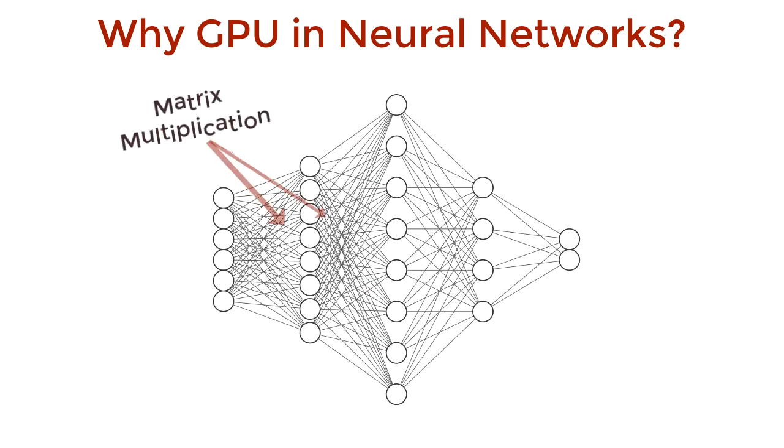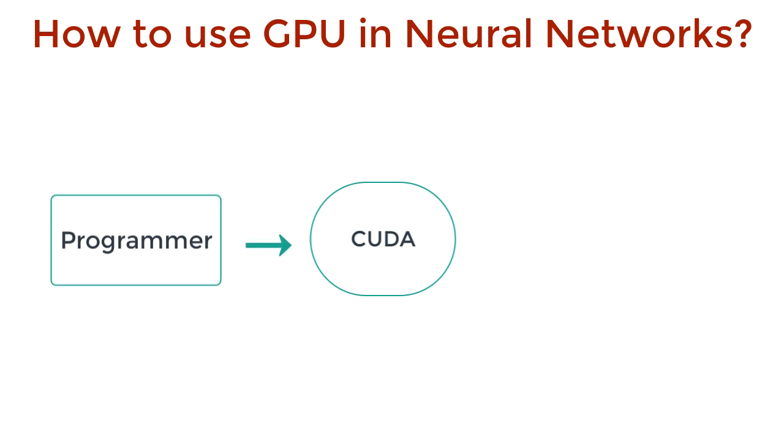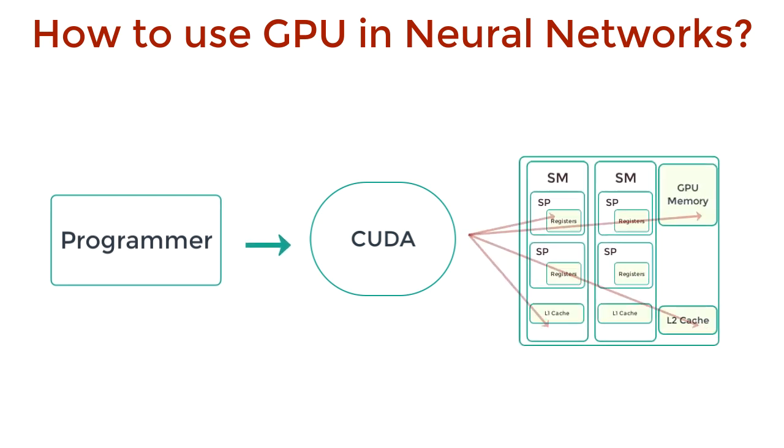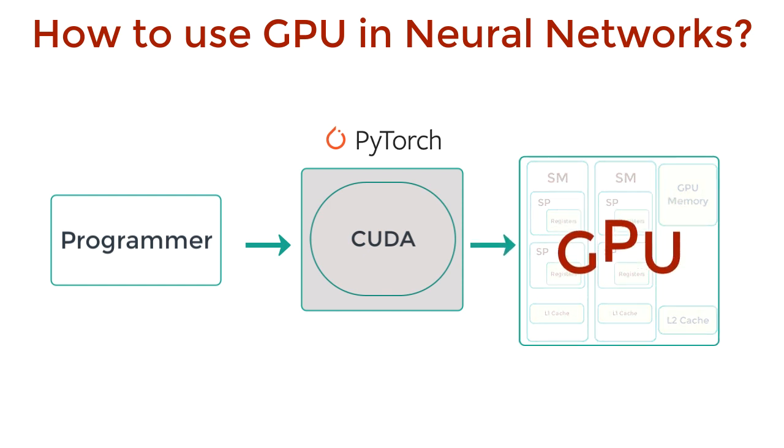Faster multiplication means that we can perform operations in deep learning also faster. But how do we actually make use of GPUs as a programmer? This is where CUDA comes in. From a programmer's view, CUDA provides an API that allows us to access the components of a GPU, like the streamlined processors, the caches, and the registers. CUDA already provides a nice high-level abstraction, but deep learning frameworks like PyTorch make life even easier. We don't even need to know about the inner components of a GPU — we just treat it as one big abstract unit called a GPU, and we're all good to go.